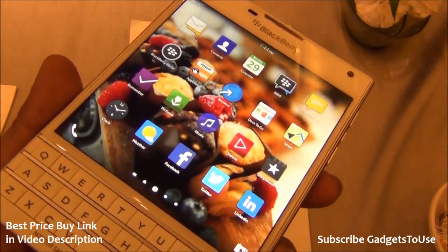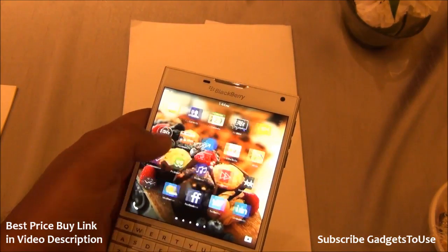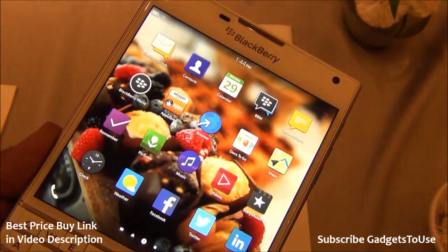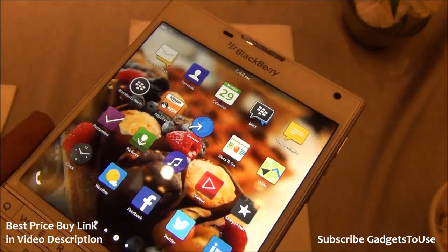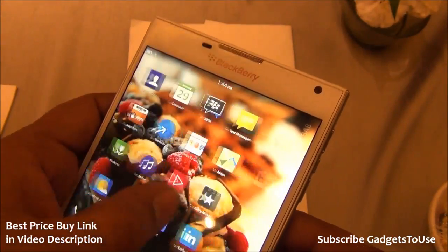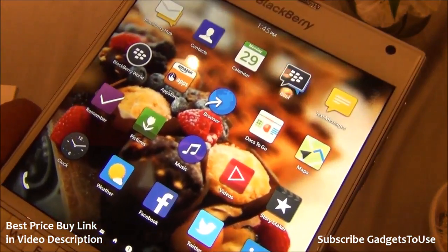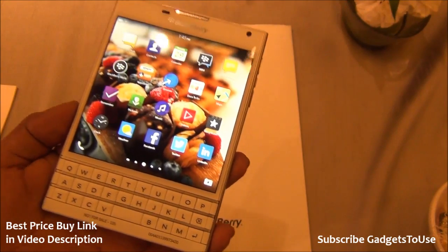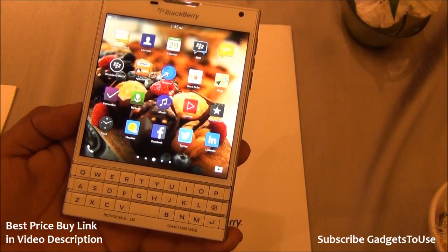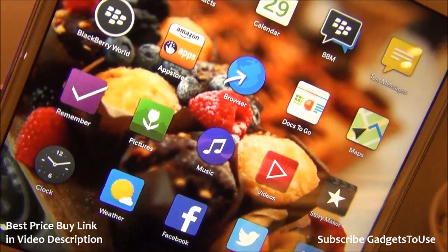The UI on this device is fluid and responsive to use — everything is responsive with no lag. BlackBerry has changed the look and feel of the UI to make it much closer to other smartphones. You can actually relate the icons to an Android phone. The text is easy to read, and the pixel density is fairly high: the 1440 x 1440 display gives approximately 453 pixels per inch, so you will not notice any pixelation.